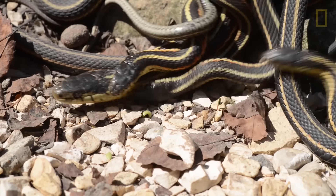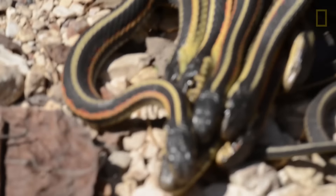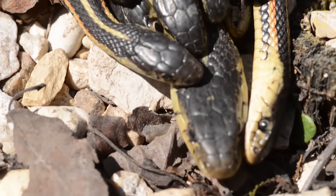Even though there's tremendous competition for mates, the males are not fighting with each other. They don't have dominance hierarchies or territories set up like other animals would do in a similar situation.